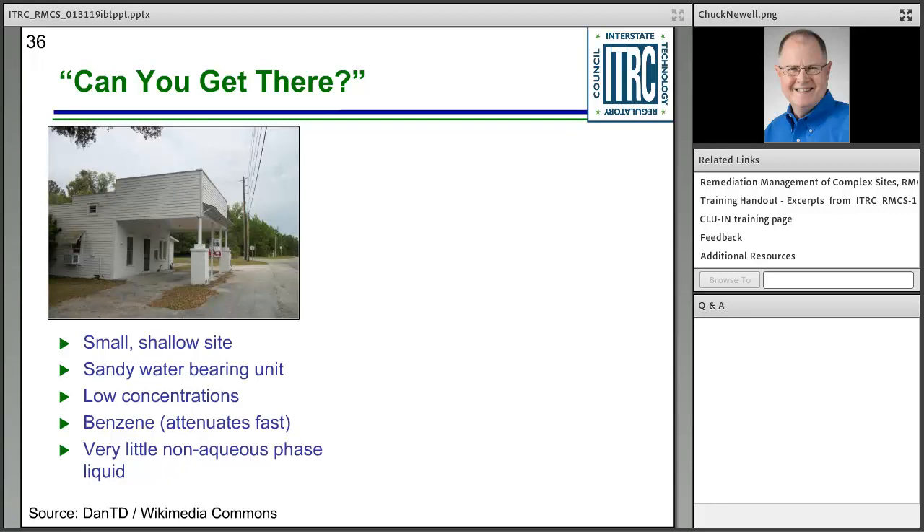In a simple example: you determine it's a small, shallow site with a sandy water-bearing unit, no significant clay, low concentrations close to cleanup standards, key contaminant is toluene which attenuates quickly in the subsurface, and no mention of NAPL-type material. You'd say all the stars are aligned — you can meet remediation objectives. Your friend is glad to hear it, and you're in good shape.